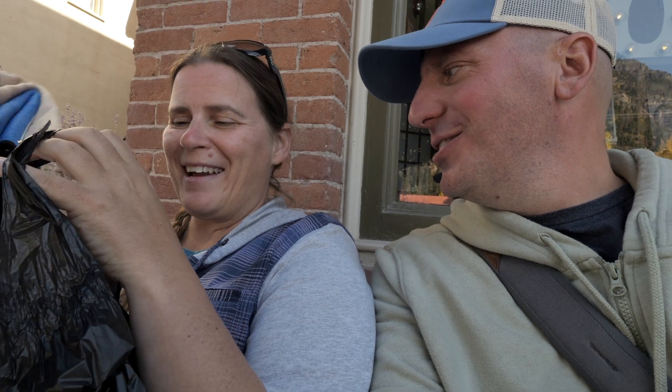Speaking of towels, are you hungry? Are you ready for lunch? I am hungry. I think we can find something a little better than a towel. Let's do it.